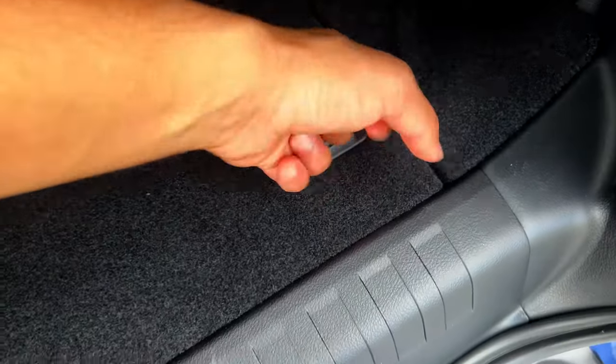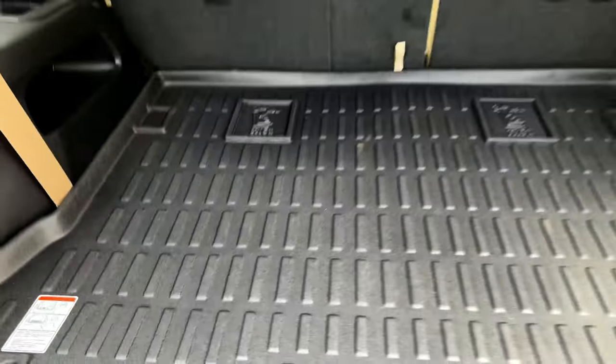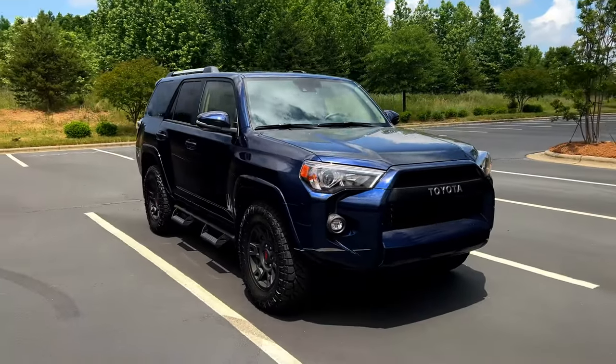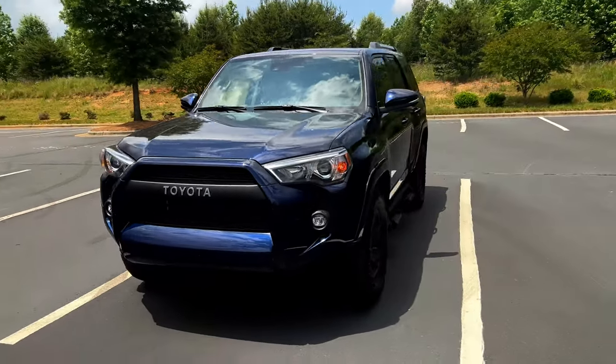The only other con is the towing figure, which may or may not matter to you. We have the rear-wheel-drive model here, and Toyota says this can tow 5,000 pounds — which is not great for a body-on-frame product. A new Pathfinder tows 6,000 pounds and it's not body-on-frame. I would have liked to see at least 6,500 pounds. But if you're not going to be towing with this, don't worry about it.